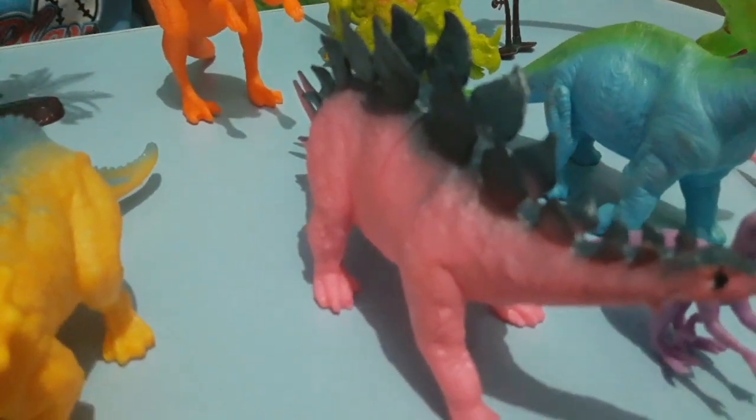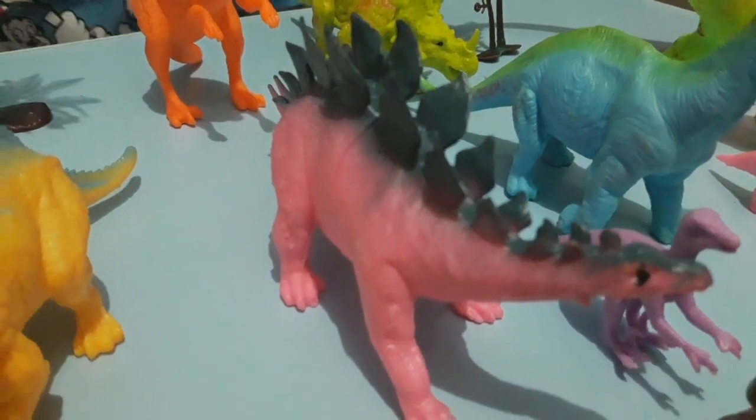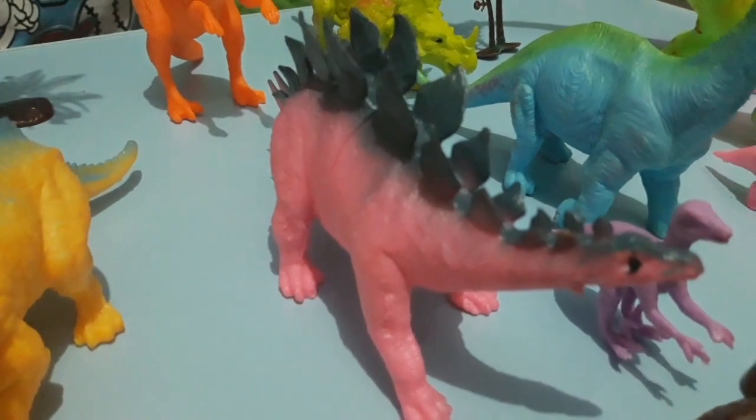Stegosaurus — what happened to his back? His back has plates to defend himself from other meat eaters, like other raptors.